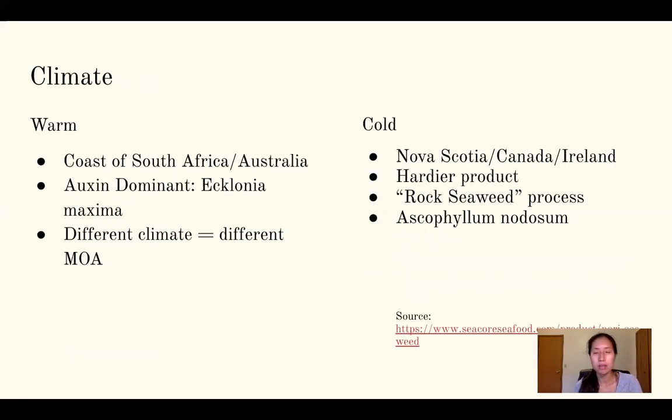Beyond modes of action, there are warm and cold climate seaweed sources. Warm climate seaweed comes from places like the coast of South Africa and Australia — these are auxin-dominant. The species name is Ecklonia maxima, which is what you'd see listed on a product label. The key point is that different climates mean different sources, which means different modes of action. Depending on where the seaweed came from, it will be either more cytokinin-dominant or auxin-dominant.